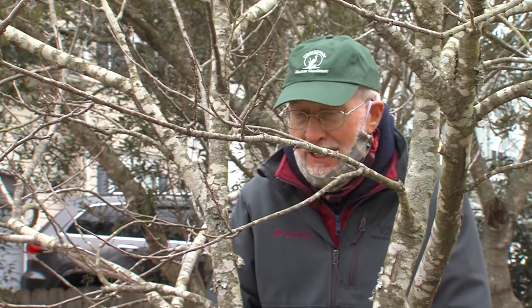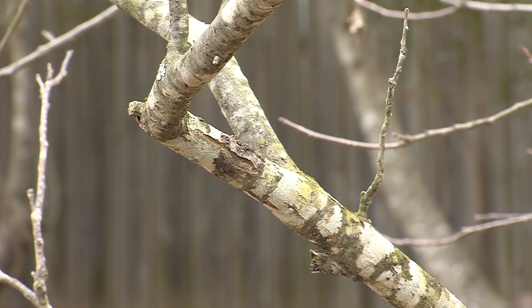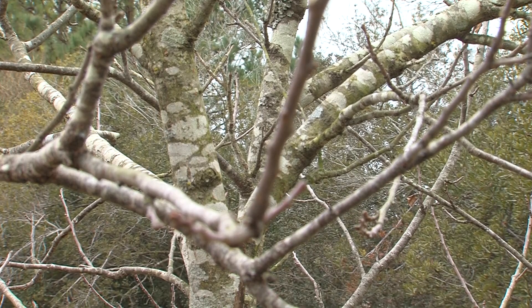I'm here at an American Chestnut, Castanea dentata. We planted this tree here on the grounds of the Arboretum about 10 years ago, and it was a real thrill for me to be the one to plant this tree. This is the tree that was basically wiped out by the chestnut blight that was introduced in America in the early 20th century. Some people have called it the biggest ecological disaster in North American history — billions of trees were wiped out.